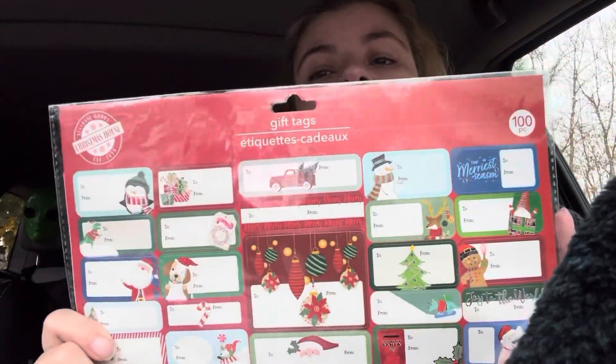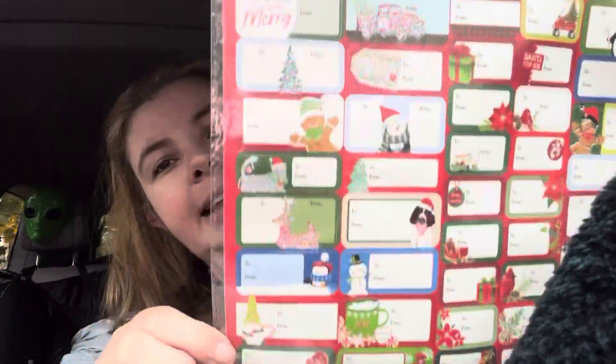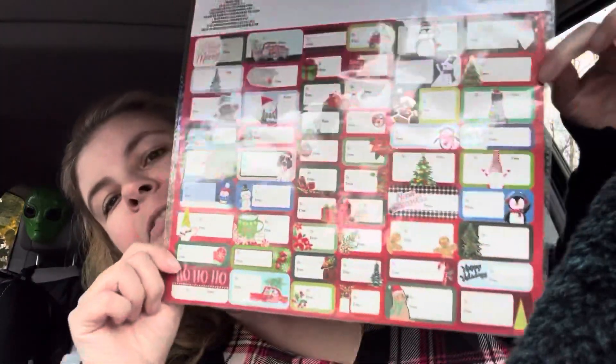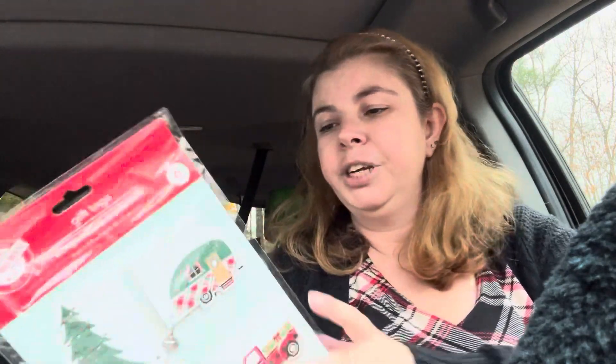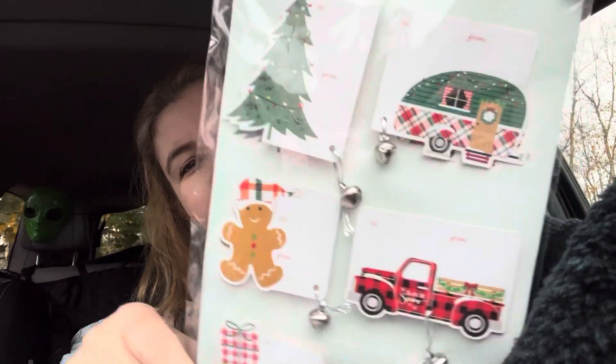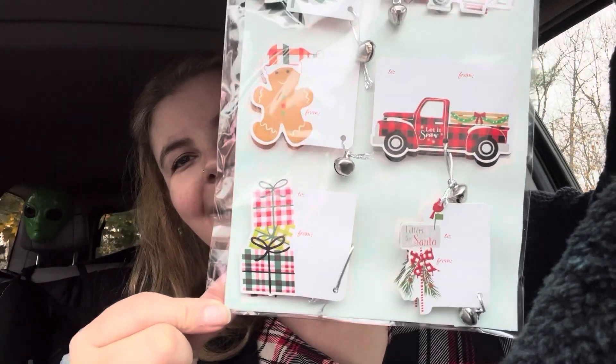You get 60 in here for a dollar twenty-five, and then I got this one where you get a hundred. There are quite a lot in here and I like that because you get lots of different ones and different sizes too - so if you have little gifts, you have these little mini tags. Then I found the specialty tags which are really super fun for crafts as well as gift giving - they have little bells, and I love the truck, the camper, and the plaid gifts.